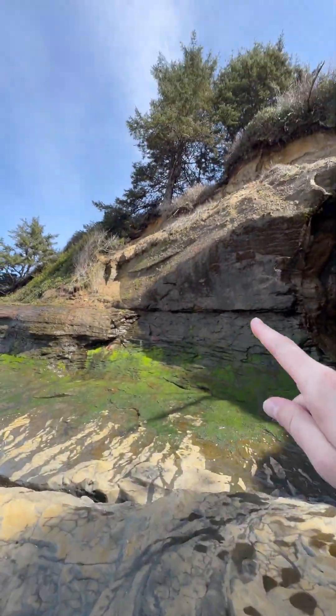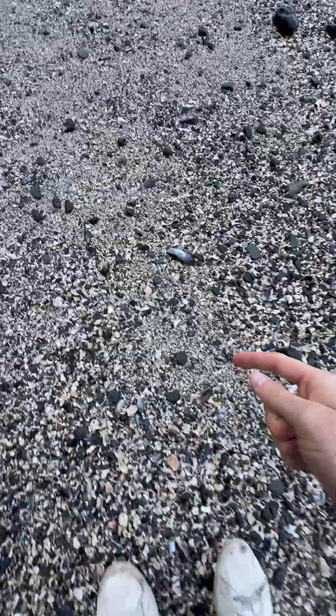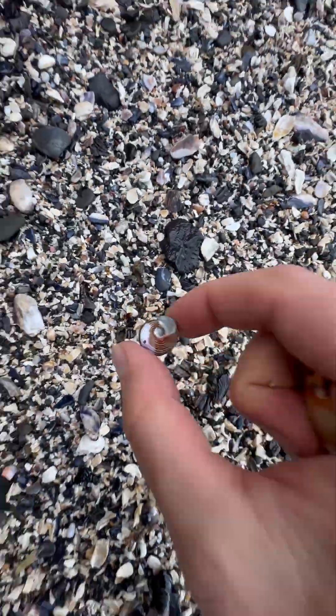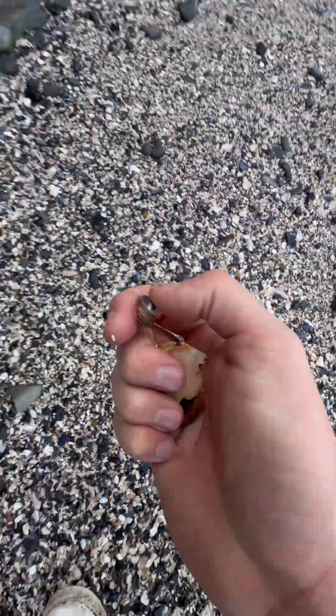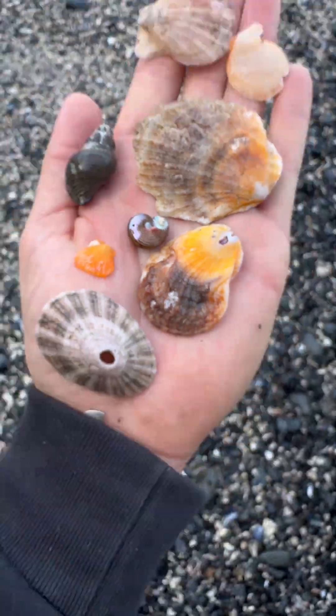This beach is really hard to get to — you literally have to hike down the mountain to get to it. That's probably why we're going to find so many cool seashells here. A hidden beach! Look at this one — it's like a spiral. And check out these sea balls!